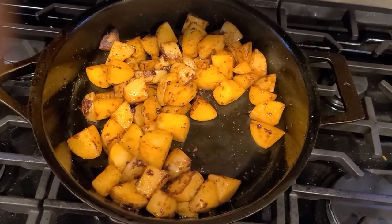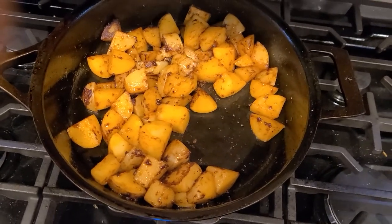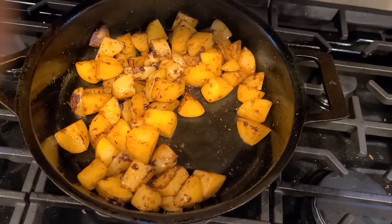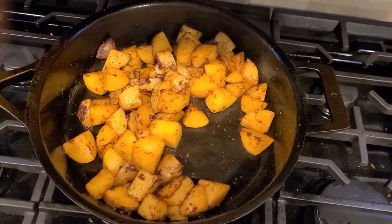I heated it up with my torch to the point where it was bright red to induce a blue steel kind of characteristic to it. And then I did multiple seasonings in the oven with grape seed oil.